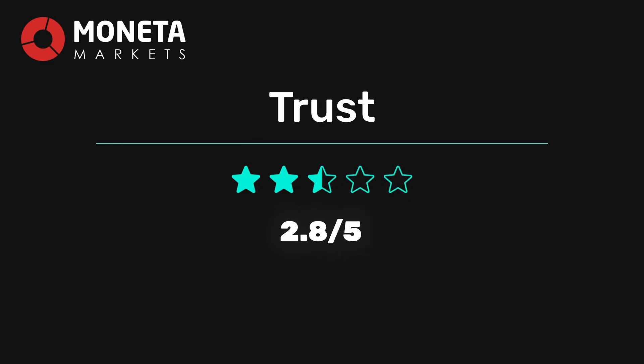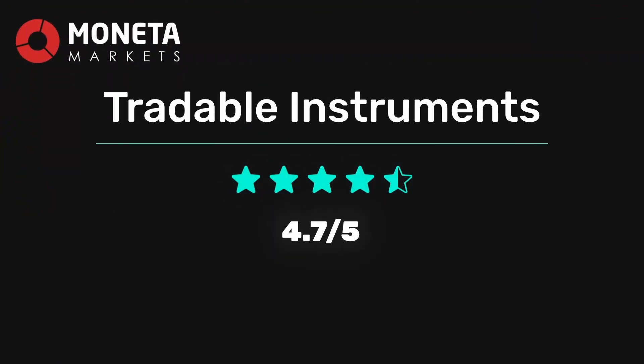Moneta Markets does take steps to protect clients' funds, but the lack of Tier 1 licenses, the presence of an unregulated entity, and limited access to private insurance lower their overall score. That's why we gave them a 2.8 out of 5 in the trust category. Does Moneta Markets offer a decent selection of markets to trade on? We were impressed by their selection with over 1,000 tradable instruments to choose from — including 62 Forex pairs, 23 commodities, 28 stock indices, 51 ETFs, 47 cryptocurrencies, 7 bonds, and more than 835 share CFDs covering the US, EU, and UK. Moneta Markets beats the industry average in every asset class. The number of 28 stock indices is especially impressive, considering most brokers only offer 5 to 10. Moneta Markets scored a solid 4.7 out of 5 in the tradable instruments category.